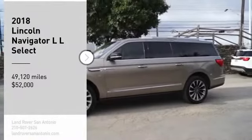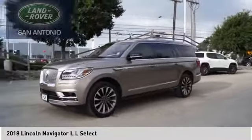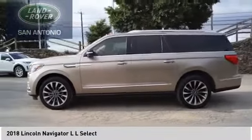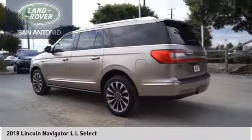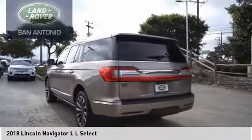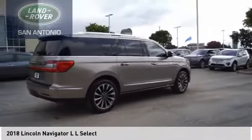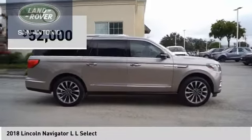Stop by and take a look at the 2018 Navigator L. The Lincoln Navigator L comes in either an RWD or AWD option. This large luxury SUV offers a longer wheelbase than the standard Navigator. With the extra length, carrying a large group in extreme comfort or loads of cargo is no problem at all, and is priced below $55,000.